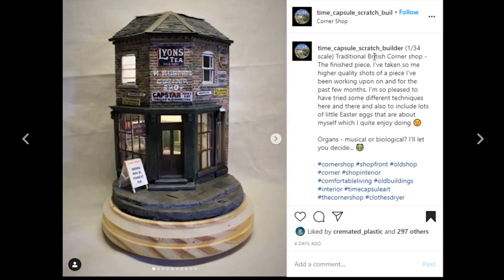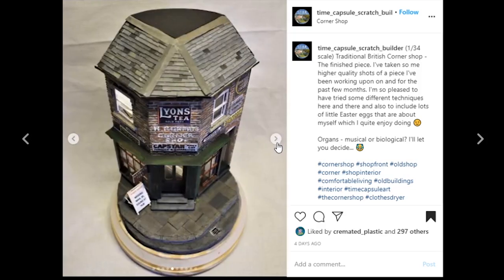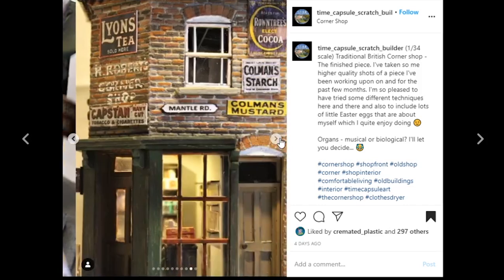This one is coming from Time Capsule Scratch Builder, and this thing is spectacular — it is a 1/34th scale traditional British corner shop. The detail work is so realistic looking. I love how you display it — it looks so complete and professional with the mounting base and the street base going into the building. We've got lights inside, the signage, everything looks so good. There's so much talent within this small piece. There are little Easter eggs hidden inside — it's just a fun piece.